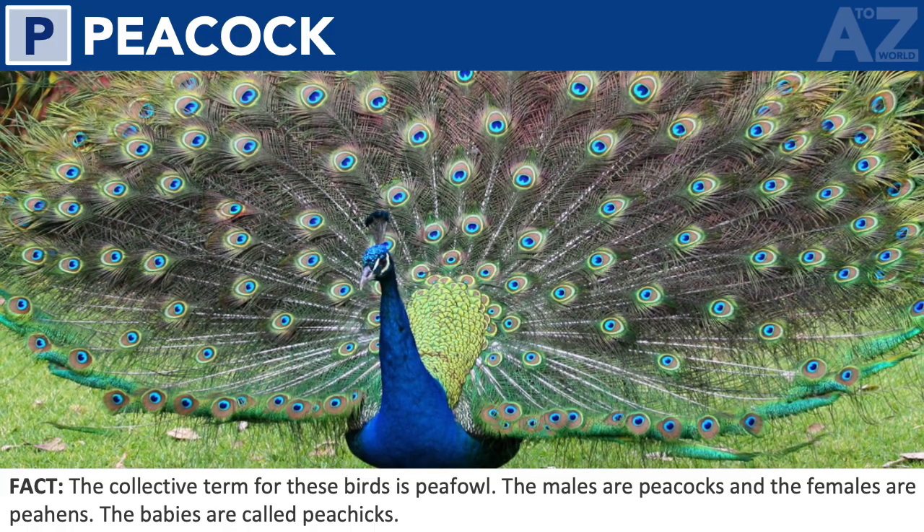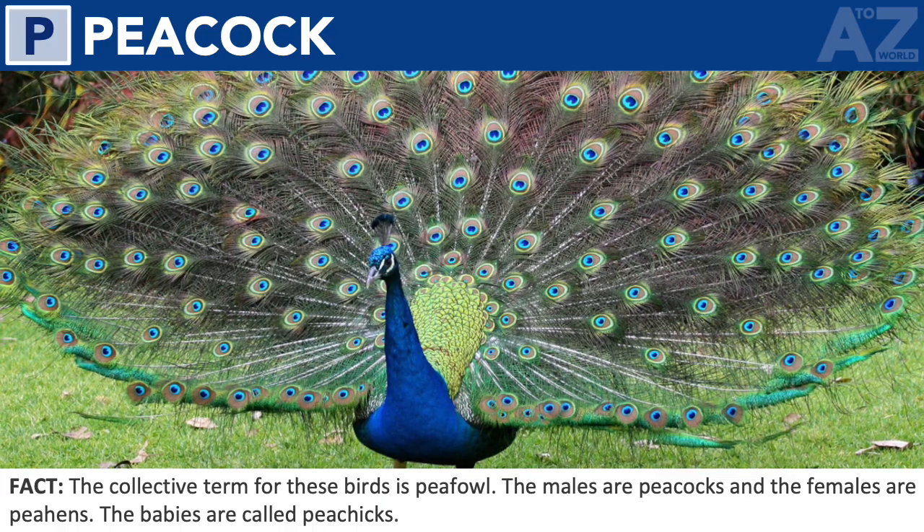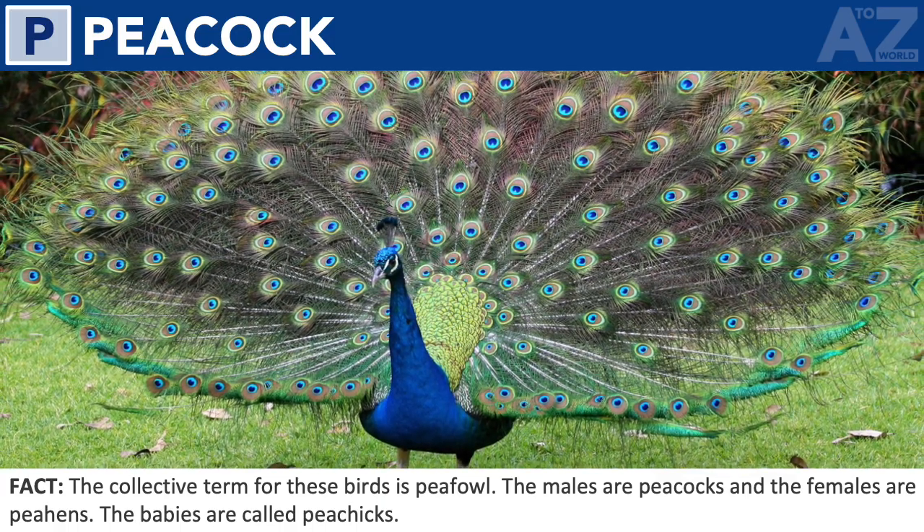Peacock. The collective term for these birds is peafowl. The males are peacocks and the females are peahens. The babies are called peachicks.